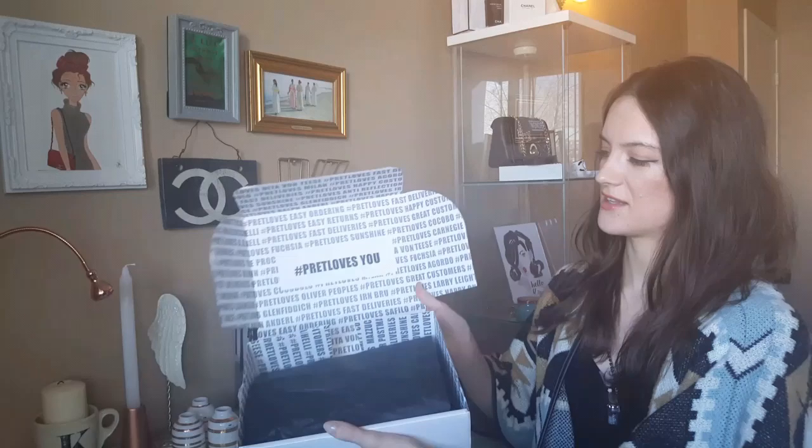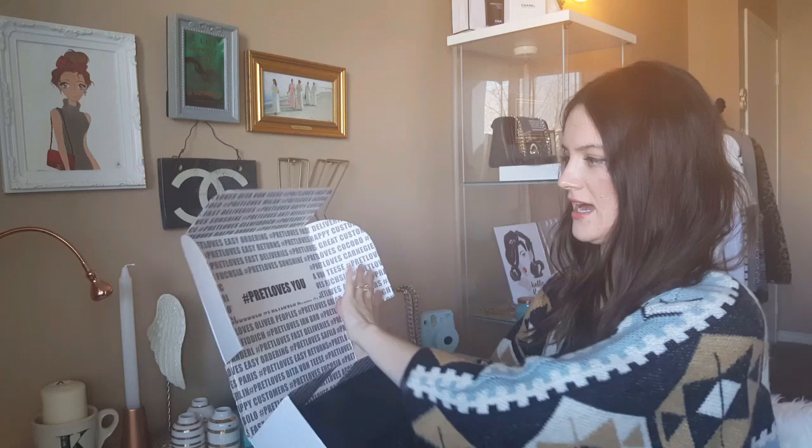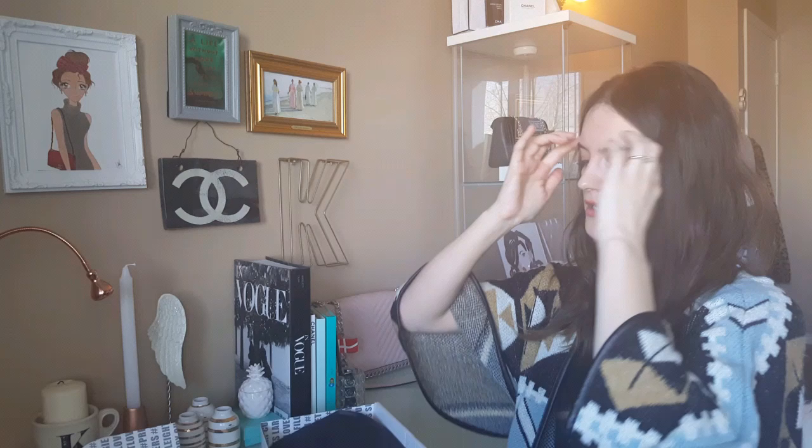The inside looks like this — it says 'Pret loves you' with a hashtag, it's cute, I like the design, it's very trendy. Then it comes with some black tissue paper. I like that it had pretty fast shipping — it took two weeks, which isn't horrible but was pretty good considering it was free shipping.